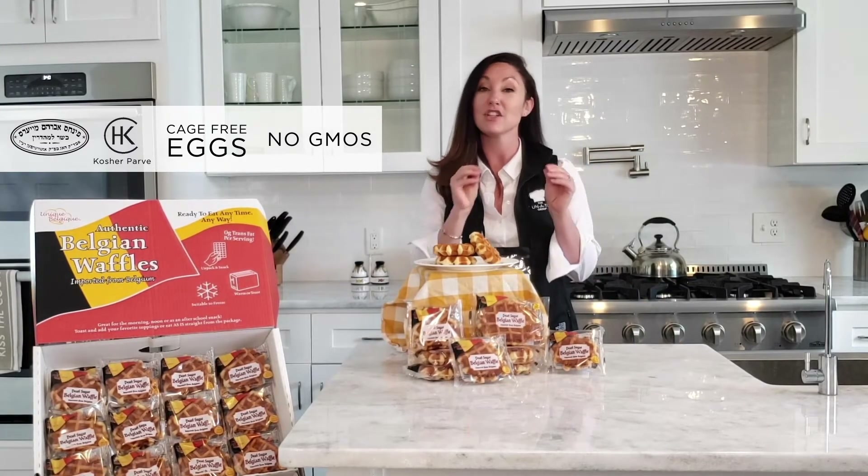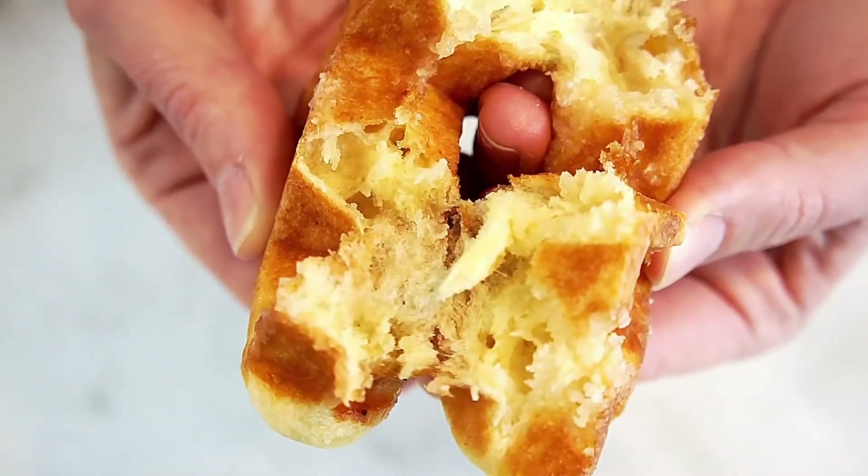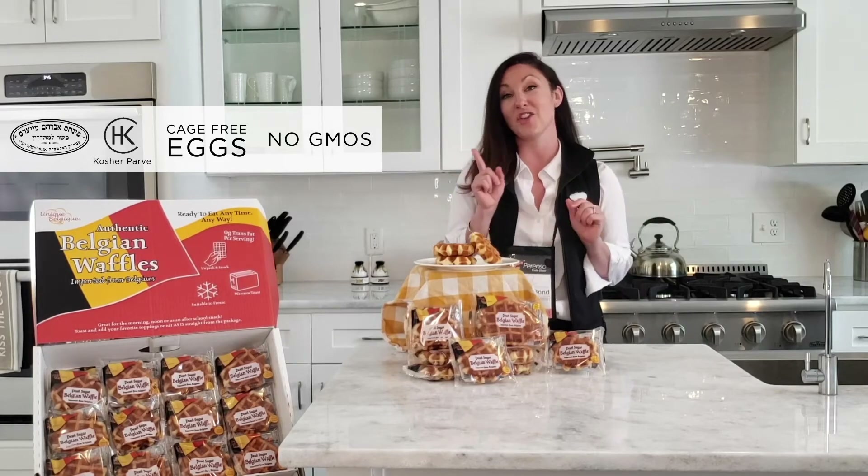What makes these waffles authentic is that we use a dough instead of a batter. To sweeten the waffles we use pearl sugar, so this makes pockets of crunchy sweetness. It's crunchy! I can taste the pearl sugar. Wow, and there's no syrup needed so they're great on the go.